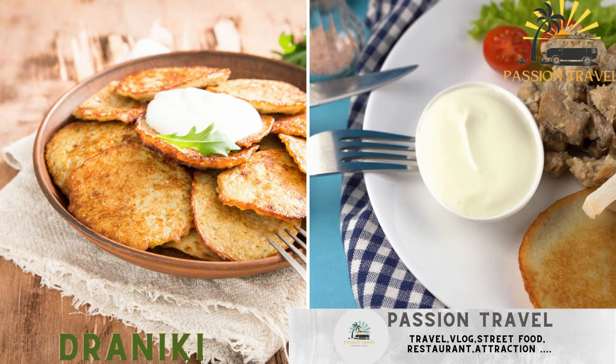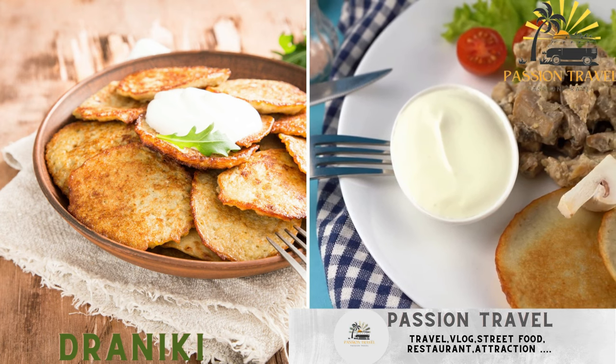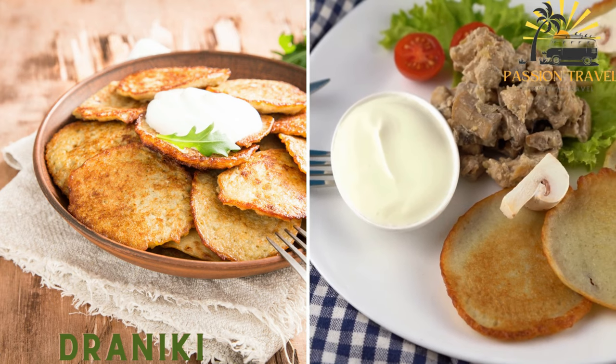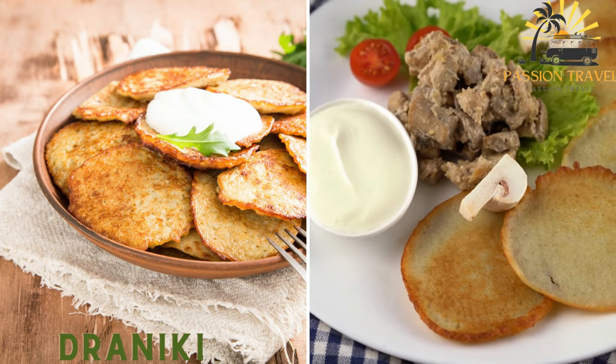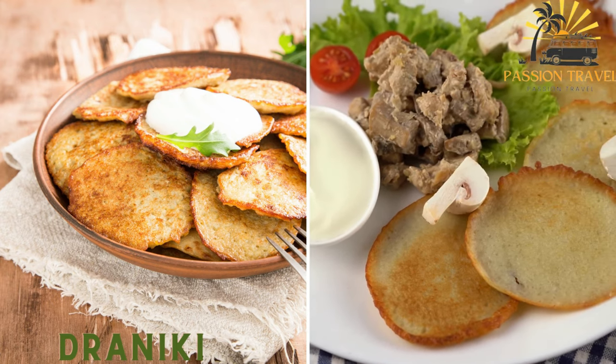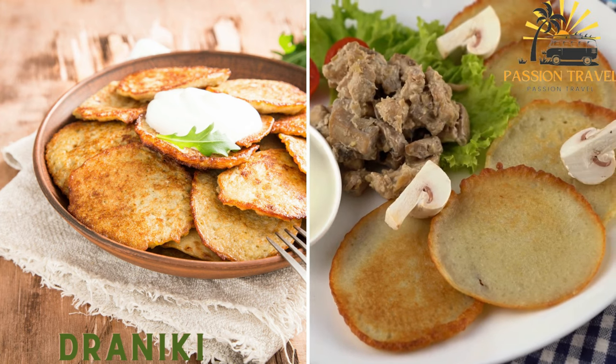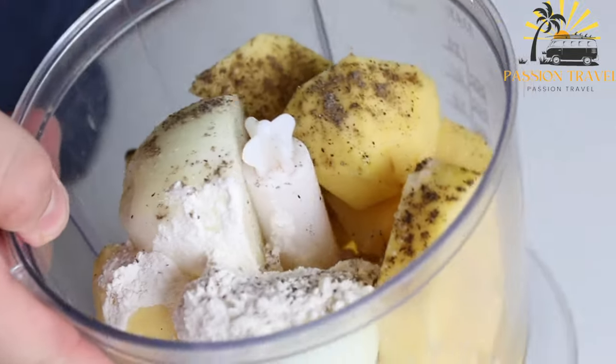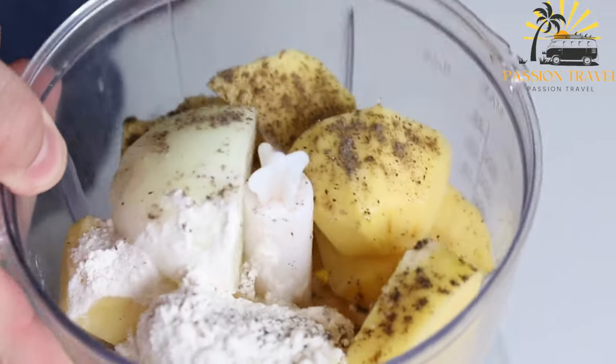Draniki — potato pancakes made from shredded potatoes mixed with flour, eggs, and onions, then fried until crispy. They are often served with sour cream or a savory sauce. Also known as Belarusian potato pancakes, Draniki are a popular street food item in Belarus.